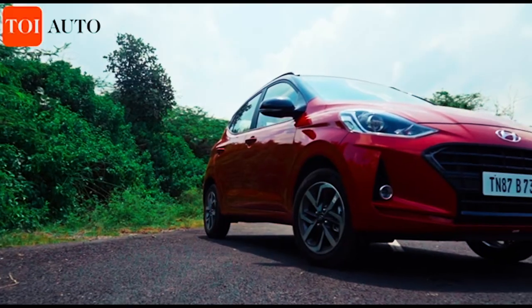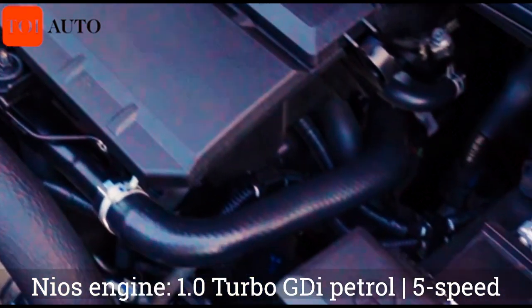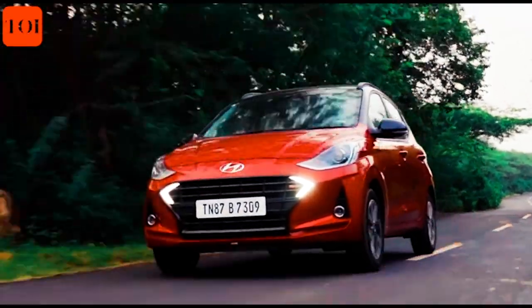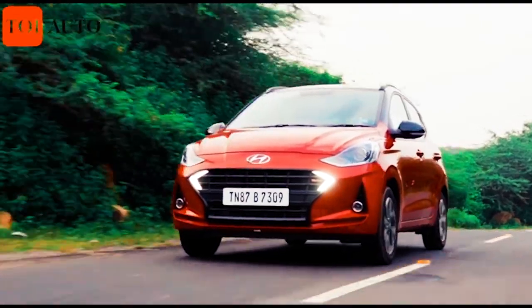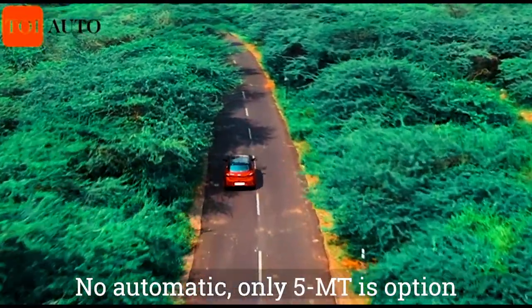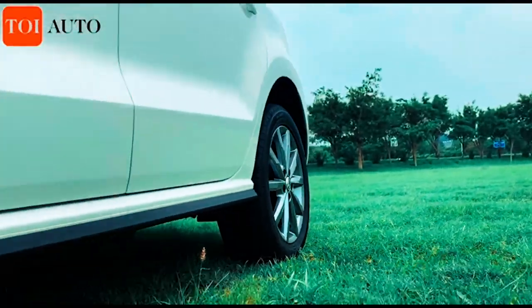The Grand i10 Nios Turbo Sports is powered by a one-litre three-cylinder turbo GDI petrol engine. The 998cc engine manages to produce a maximum power of 100 PS and generates a peak torque of 171.6 Newton meters. The engine is paired to a five-speed manual transmission that transmits power to the front wheels.